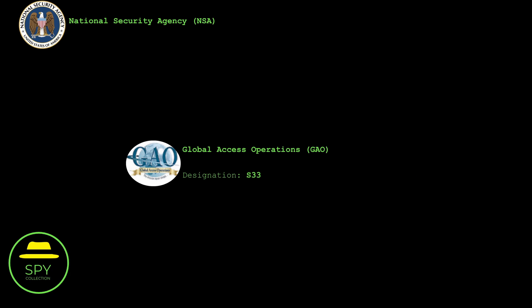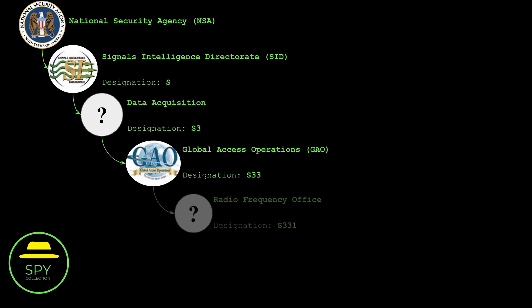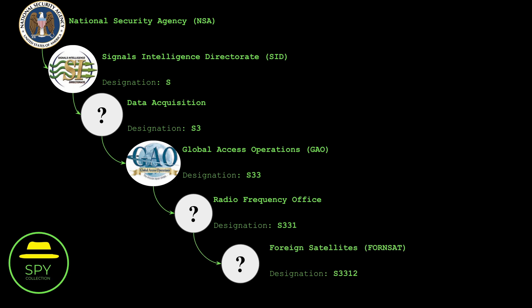When that slide deck was leaked, this was part of NSA's GAO or Global Access Operations Division under the data acquisition of the signals intelligence directory. GAO had the radio frequency office and in there is where we find the foreign satellites or foreign sats. And this is where we start.